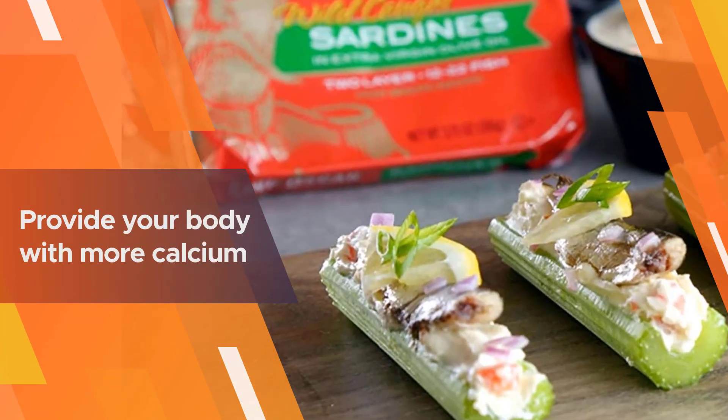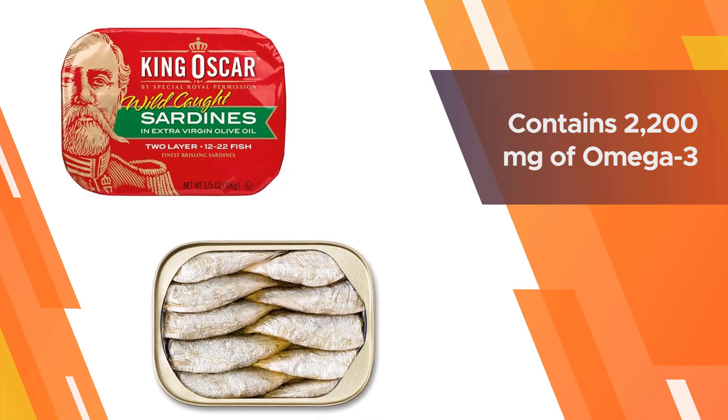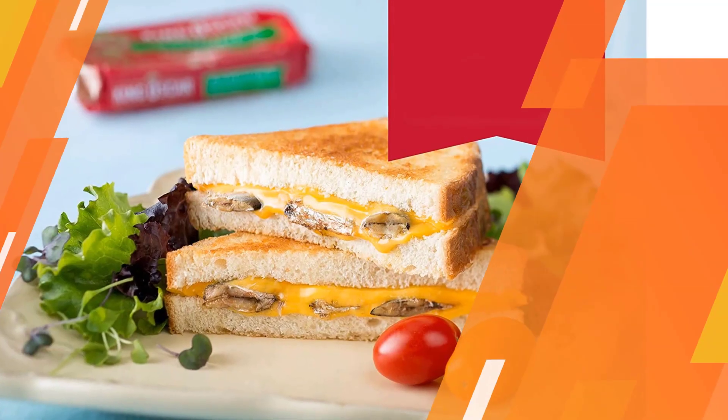The backbone and skin are still intact, which not only prevents the meat from falling off your fork but also provides your body with more calcium. A serving of King Oscar canned sardines provides 2,200 milligrams of omega-3 fatty acids, 16 grams of protein, and other essential nutrients.